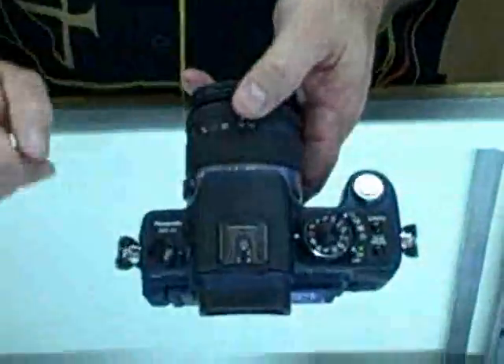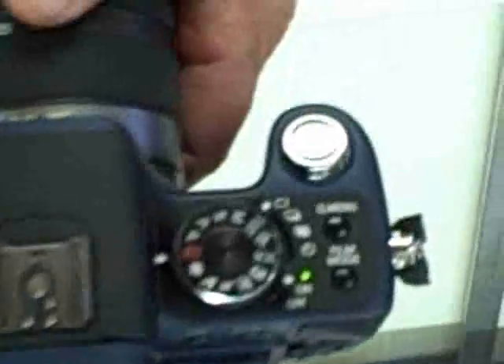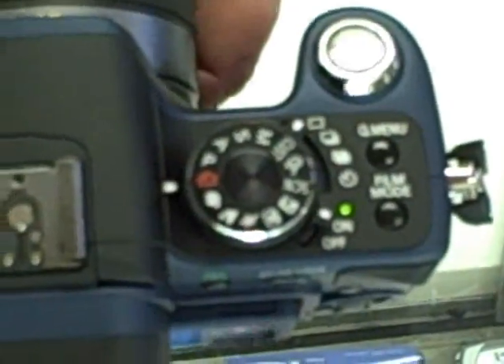It has all of the typical features you'd expect to see on an SLR, from being able to set shutter speeds and apertures to picture modes. The camera is quite quick and does a tremendous job of doing action photography.